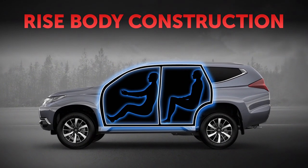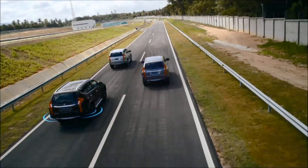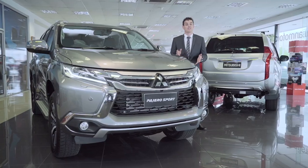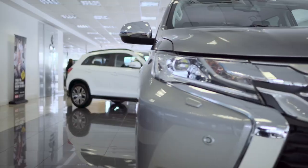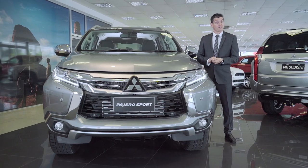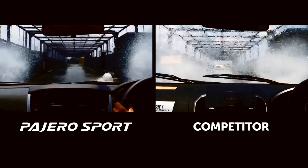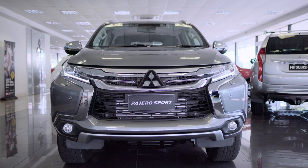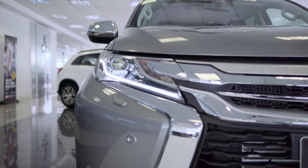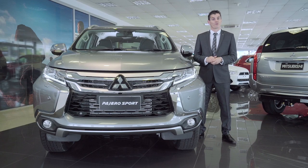Mitsubishi Motors' RISE body construction, along with seven SRS airbags and active safety systems, has seen Pajero Sport awarded ANCAP's highest five-star safety rating. This is our stylish dynamic shield front face concept. We got a little creative with the design and the frontal aerodynamics contribute to fuel efficiency. Clever design also dramatically decreases water splash on the windshield to preserve the field of view. The stylish LED headlamps retain auto-leveling with integrated washers.